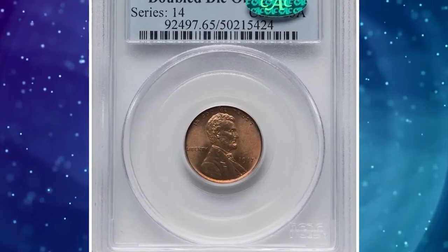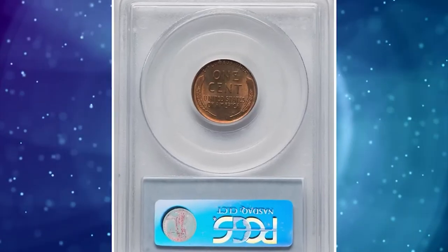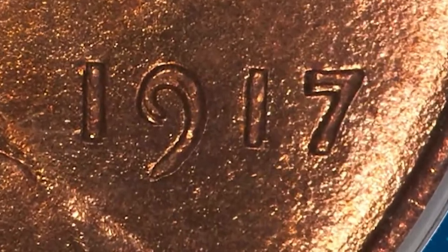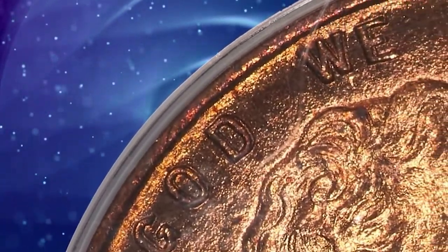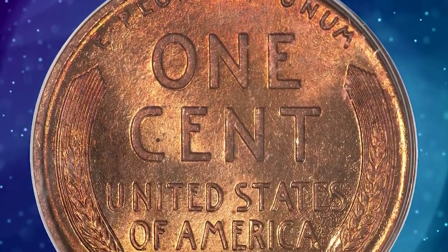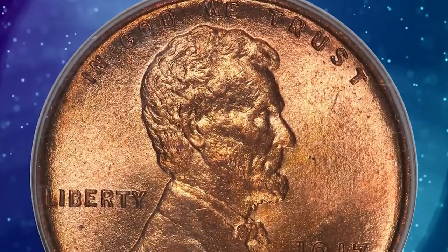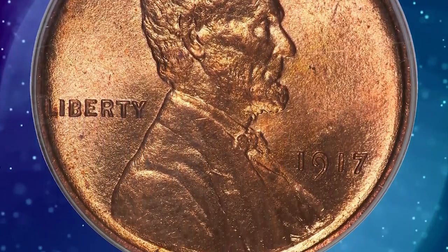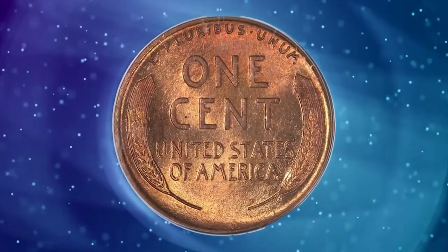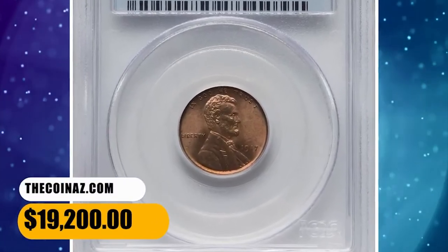Number 4: 1917 Lincoln cent with Double Die Obverse, graded Mint State 65 Red by PCGS. Both the date and In God We Trust show bold doubling on this immensely popular Cherry Picker's and guidebook variety. This is a fire red gem uncirculated example with lemon gold and lilac accents on the lustrous fine-grained surfaces. MS65 examples are of great rarity and in high demand among collectors and registry-set enthusiasts. It was sold for $19,200.